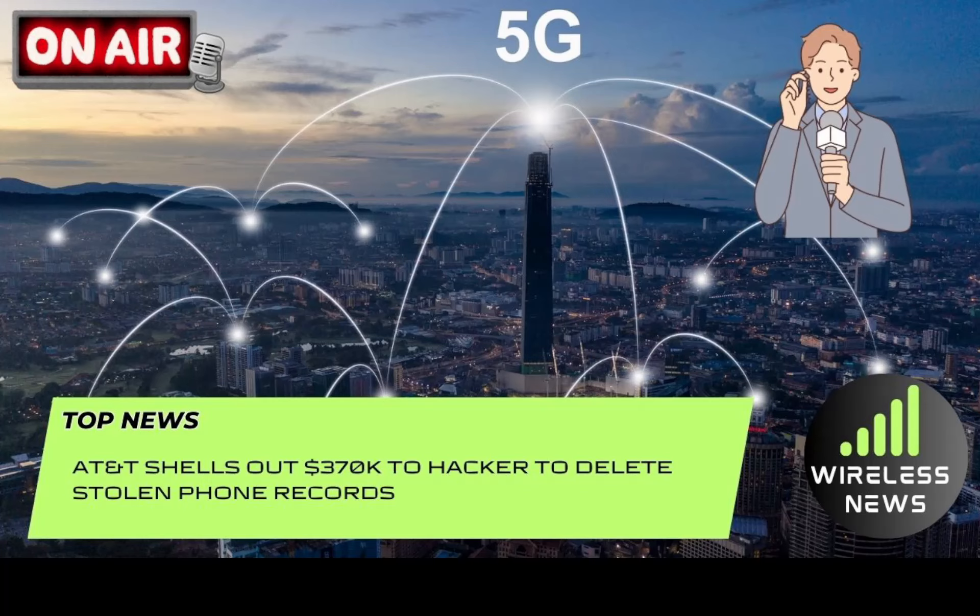Link for the article down below in the description. Now for those of you that are not aware, AT&T suffered a massive hack back in April 2024. It looks like bad actors were able to get their hands on more than half — almost all — AT&T customers' phone numbers and names.